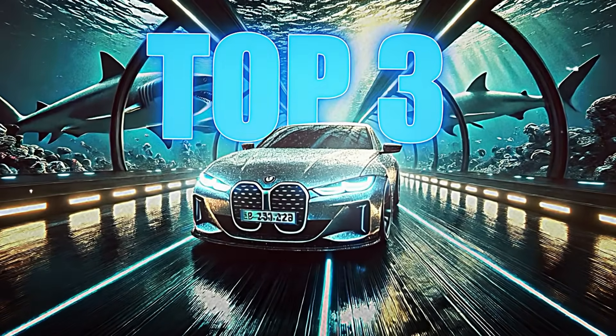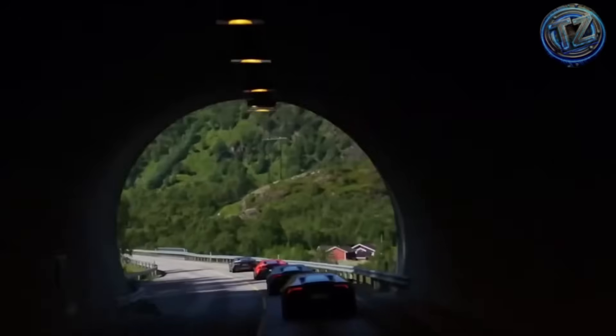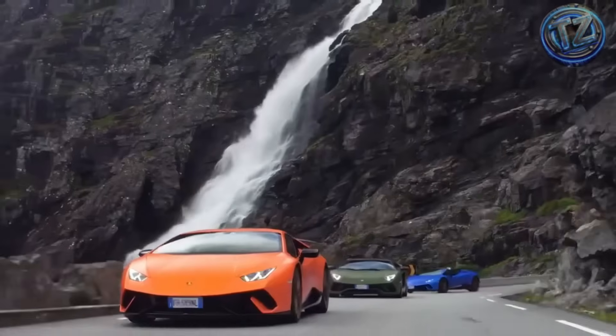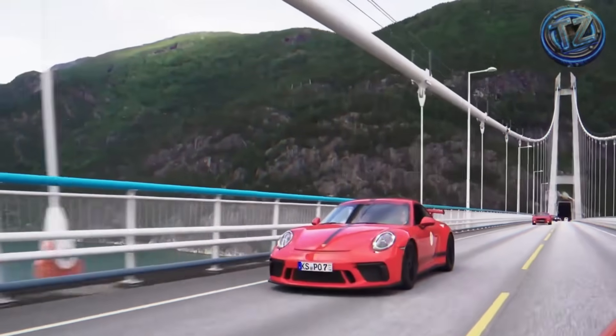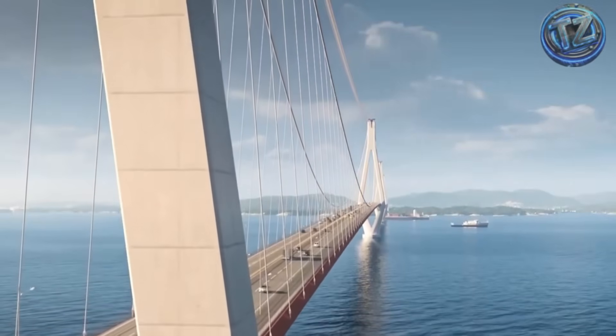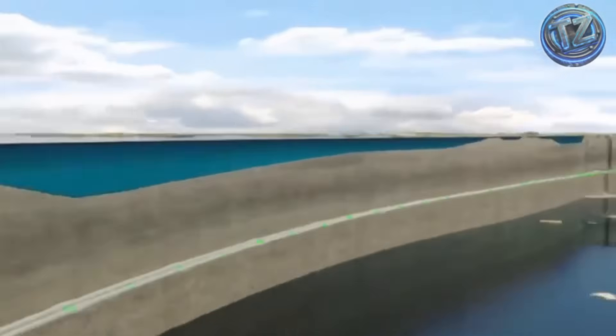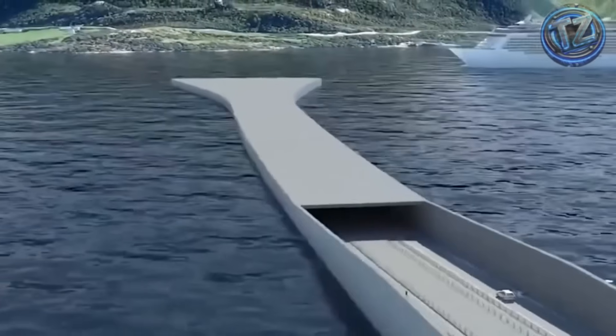Top 3: The world's longest underwater road tunnel. In Norway, surrounded by deep fjords and unforgiving mountains, ferries weren't enough. So they built something no one had ever attempted before. This tunnel runs 14.3 kilometers, reaching a depth of 292 meters below sea level. To picture that, it's like driving beneath the ocean at the height of the Empire State Building.